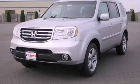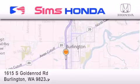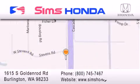Contact us today to schedule your opportunity to see this automobile in person. Sim's Honda is located at 1615 South Goldenrod Road in Burlington. Our goal is to exceed all of your expectations to ensure that you'll return for future visits.